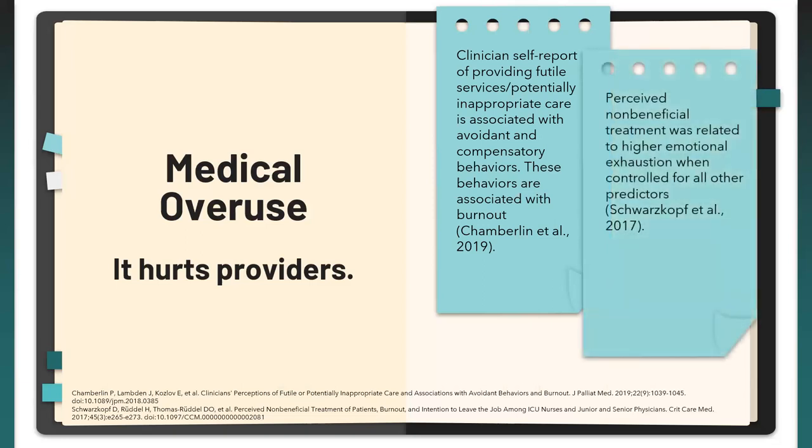This isn't limited to the U.S. In Germany, another group conducted a cross-sectional multi-centered survey of RNs, junior physicians, and senior physicians. They found that perceived non-beneficial treatment was related to higher emotional exhaustion when controlled for all other predictors, and ultimately concluded that this spells burnout for the provider and potentially increased intention to quit.